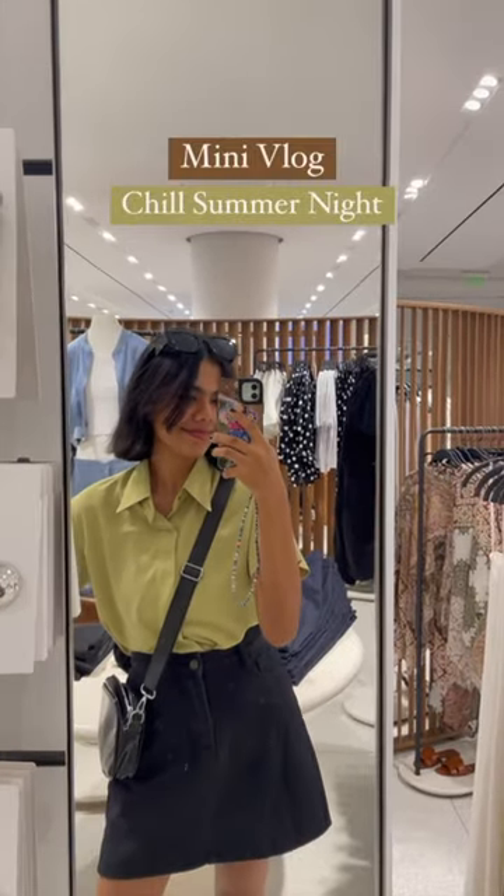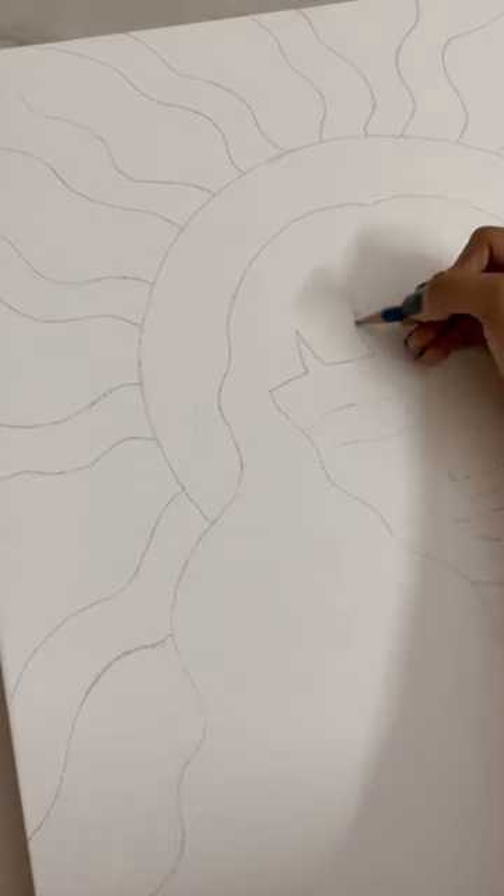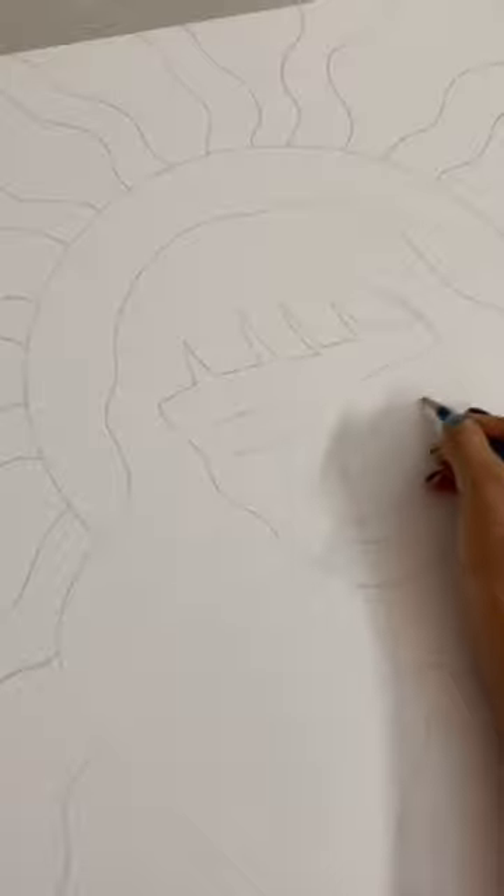Hey you guys, welcome to another mini vlog — a chill summer night with me, which I would say was productive. So first of all, today I'm going to be making another new canvas painting, so I'm starting off with the outlining first.